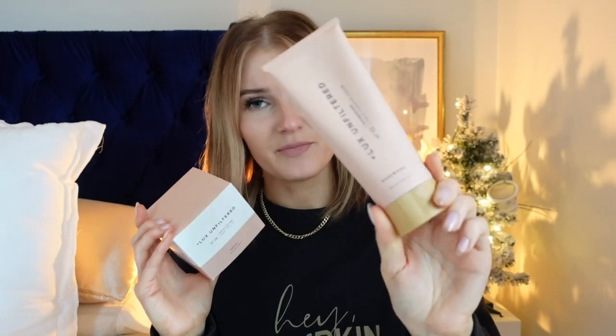Next we have Luxe Unfiltered — this is the self-tanning cream in the scent Rosewood, and this is their body scrub in Santal. It comes with the cutest little spoon so you just scoop up the scrub. I love the matte, nude peachy-pink packaging. I used it yesterday and today, and I could definitely see myself using this more and more. I think these two would make a great gift set together, especially since you want to exfoliate before you self-tan. These are a little more expensive since they're premium beauty products on Amazon.